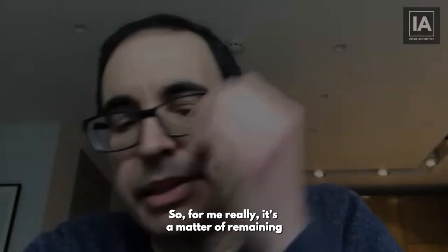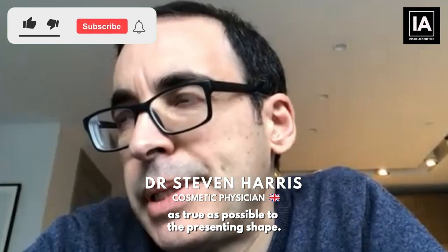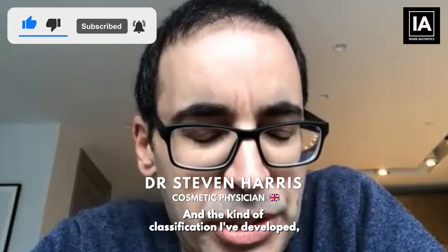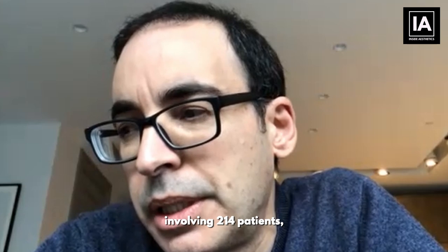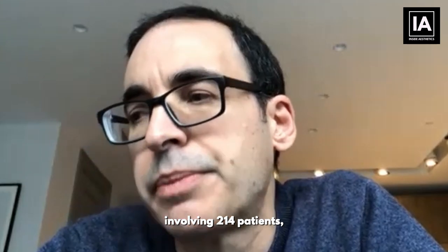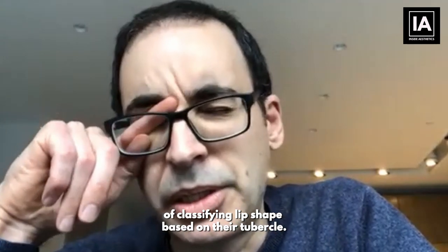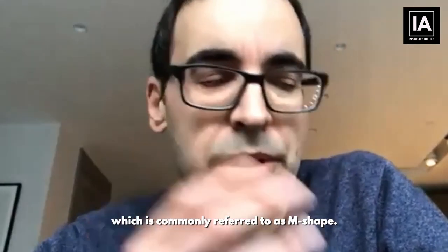For me, it's a matter of remaining as true as possible to the presenting shape. The classification I've developed — and we're now doing a very large study involving 214 patients — shows a very neat and reliable way of classifying lip shape based on their tubercle. For example, if you have a large central third tubercle, commonly referred to as M-shape, you can also have a smaller central tubercle, no central tubercle, or a very flat lip.